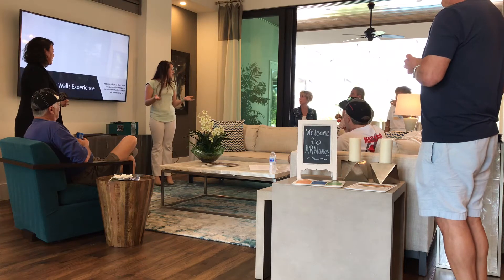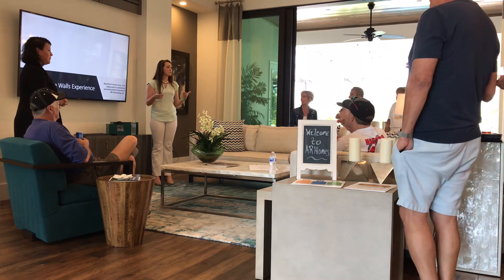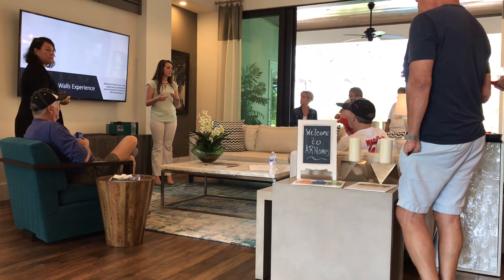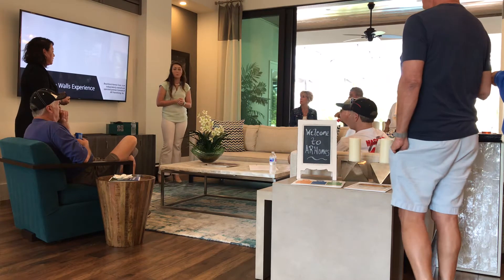People joined us in the Shearwater — that's what this model home is called, the Shearwater 1520. The point of today's event is going to be a deeper dive into the construction side of things, our construction practices, and the process that we uphold for each of our techniques throughout building our homes.